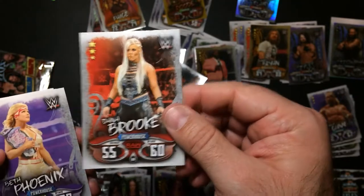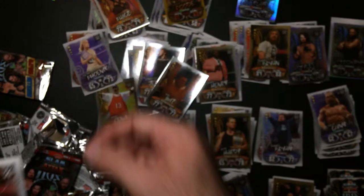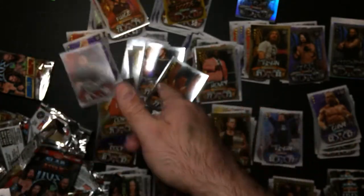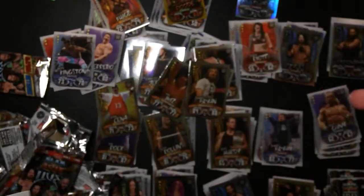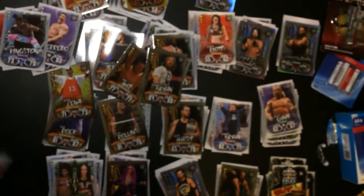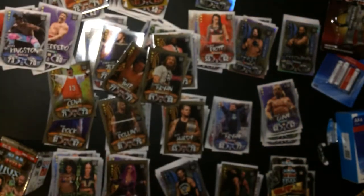Dana Brooke - no, Beth Phoenix. David Otunga. Eddie Guerrero. Kofi and Dana Bryant. This is a duplicate. Didn't really get the cards I was looking for. Got like one Rock. So distribution here - not the greatest.